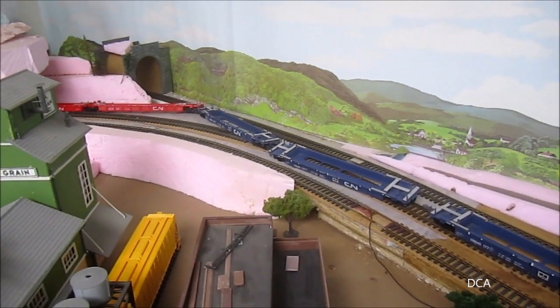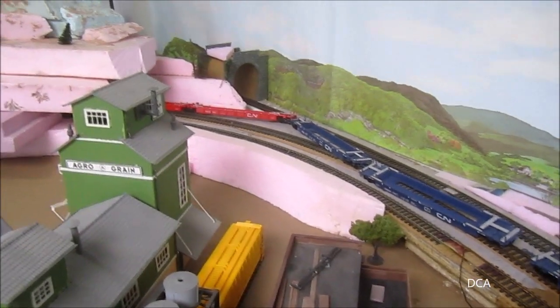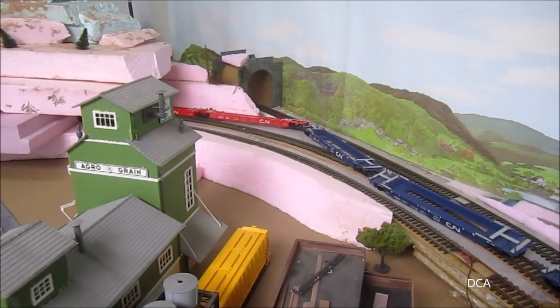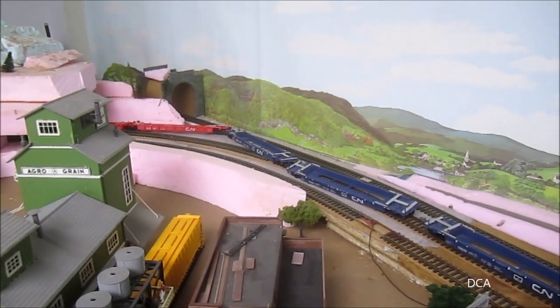Just so you know, it doesn't always go perfect on the Highland Valley Railway either — and of course, it's in the tunnel. Okay, I think that'll be it for Trains on Tuesday this week.